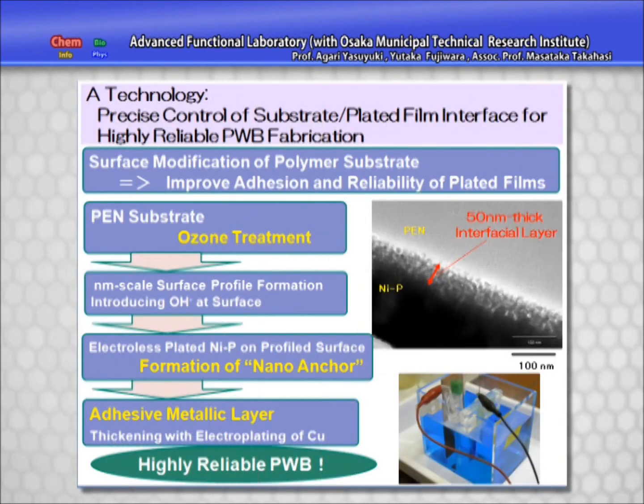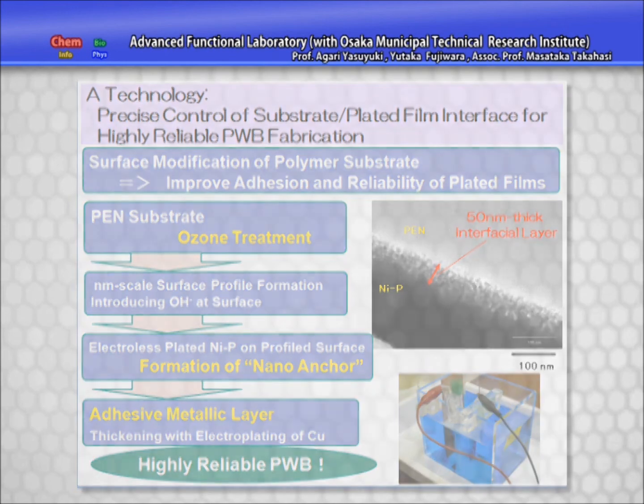Technology to control the metal polymer interface in the laying down of circuits onto a polymer circuit board is a typical example of practical application of research results. For example, ozone treatment of pan circuit boards allows the formation of strongly bonded plated circuits.